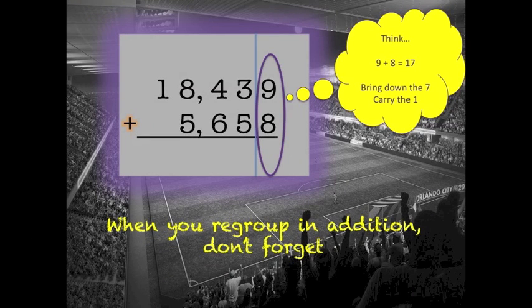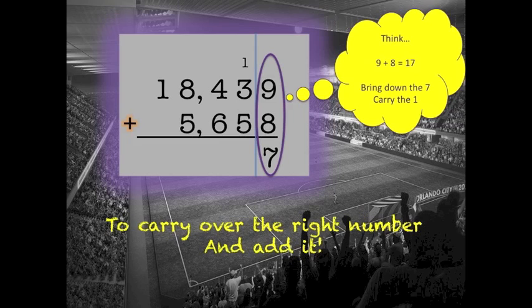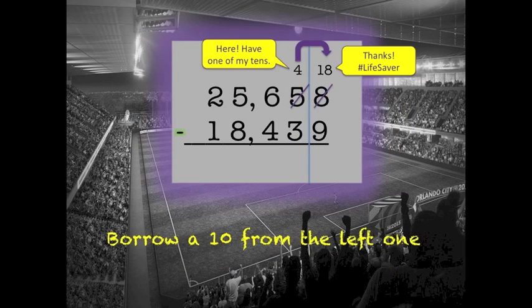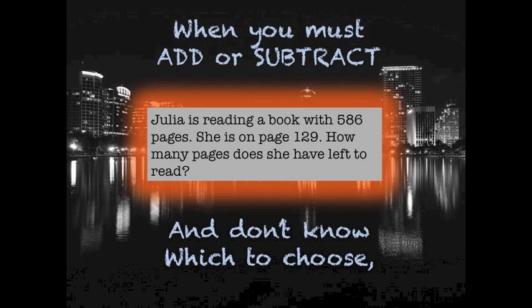When you regroup in addition, don't forget to carry over the right number when added. You can't subtract a larger number from a small one — borrow a ten from your left. When you must add or subtract and don't know which to choose.